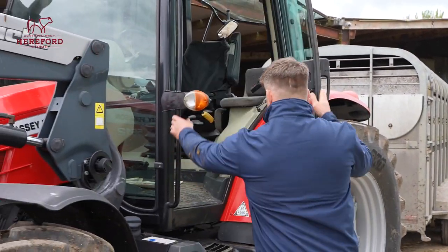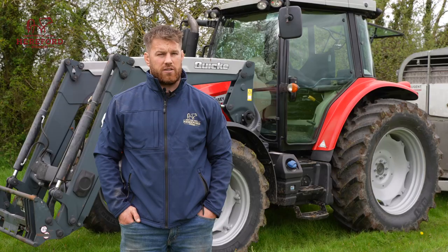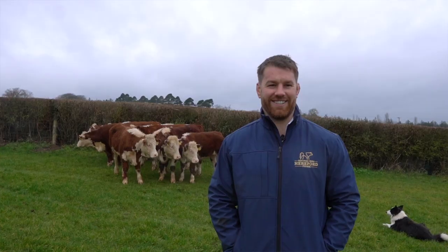That's the longer term plan at the minute. This year we'll split up some fields, but with the way things have gone, I'll just let them graze it off, then close up some of it for silage and let them graze on anything else that I've left.